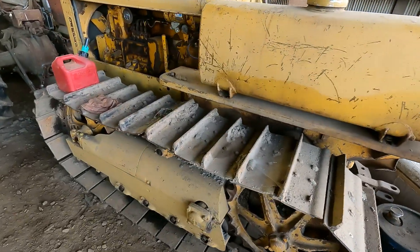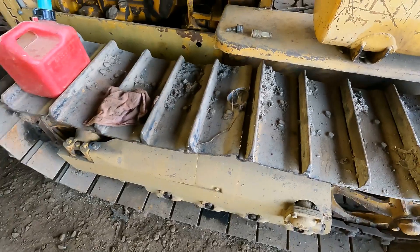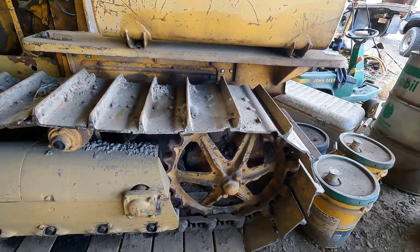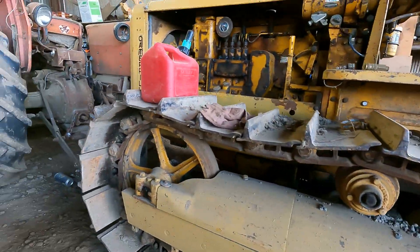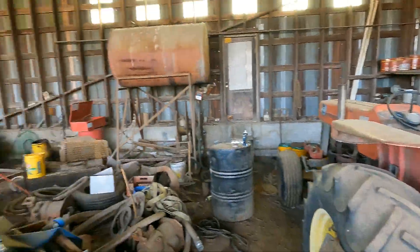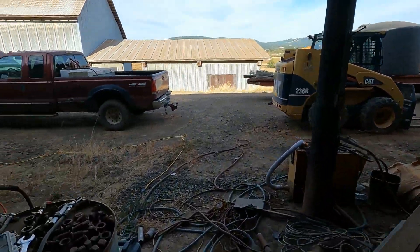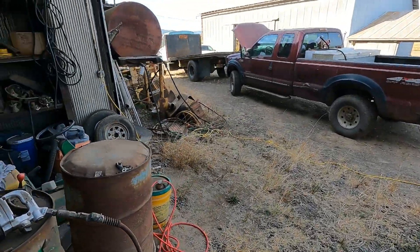He showed this to me — the tracks are original Cat, they still say Cat on them. Brand new undercarriage on this thing and pretty good condition. He's kind of giving me a tour so I can walk around and see what else there is, so let's go look around.